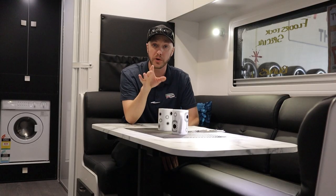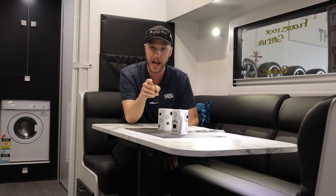Also in this van is a three kilo front load washing machine — very handy to have on the road with you.